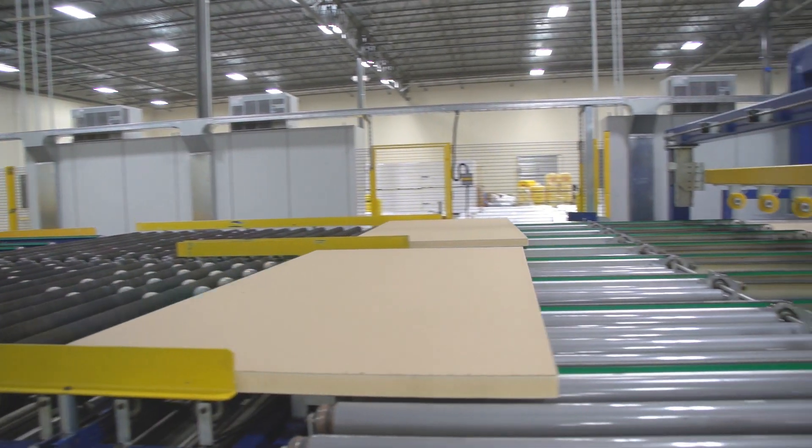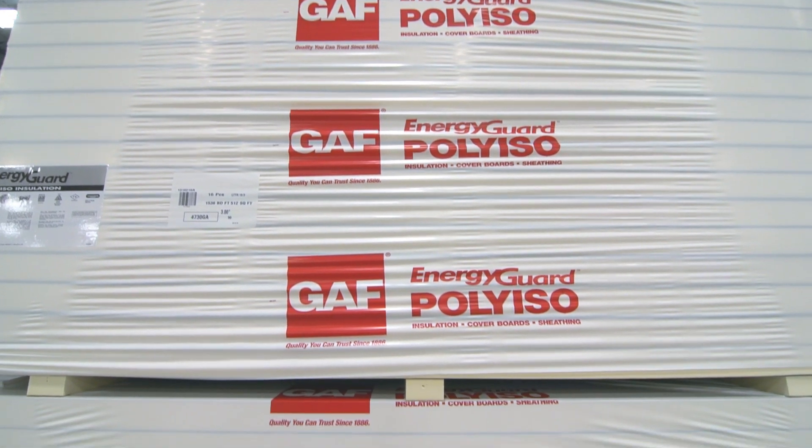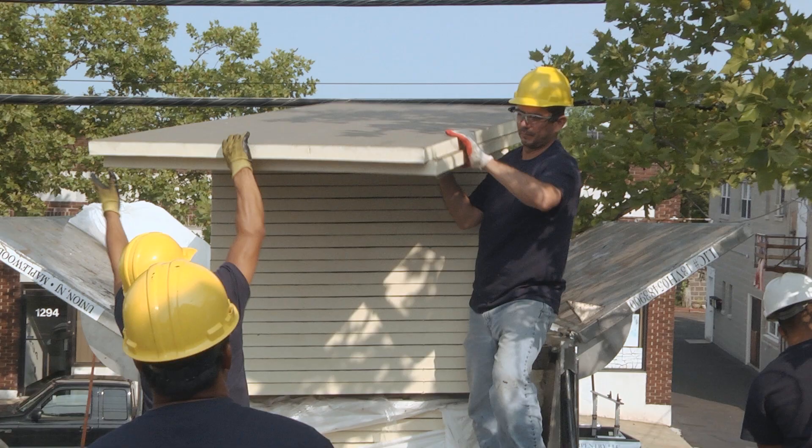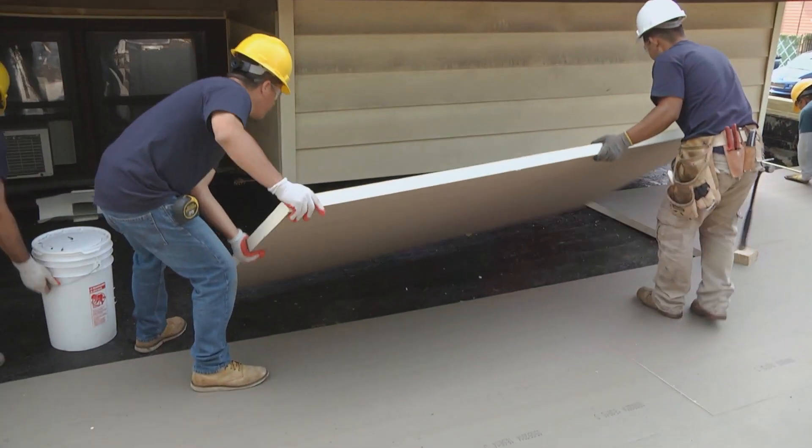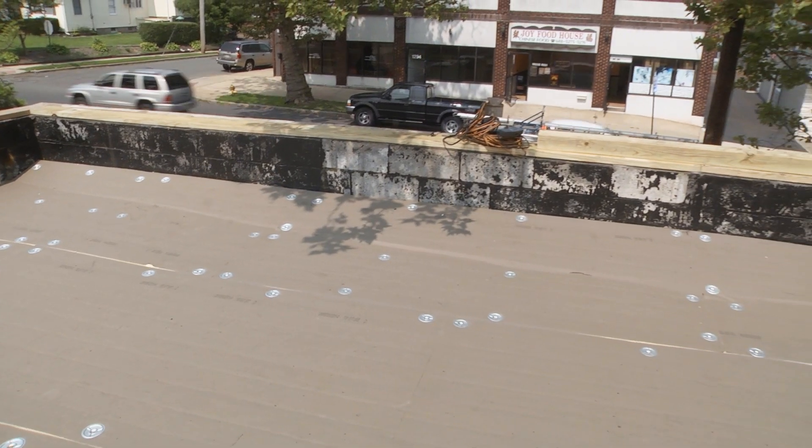At our Polyiso plants, GAF manufactures the EnergyGuard line of insulation and cover board products. These products are made to be installed under virtually any flat roof surface to provide insulation, roof drainage, and more.